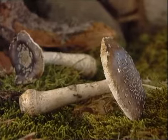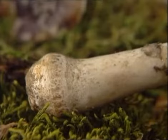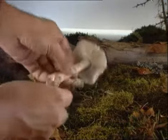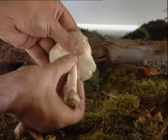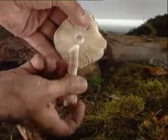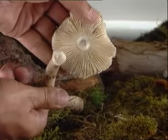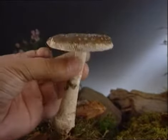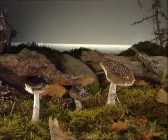Su anillo está situado en la parte inferior del pie en los ejemplares adultos y la volva suele mostrarse desgarrada. Su carne es frágil, húmeda y blanca, de olor y sabor suaves, pero cuidado porque su intoxicación puede ser bastante fuerte e incluso puede producir alteraciones del sistema nervioso. Este ejemplar es también bastante común en el País Vasco y se encuentra en bosques de coníferas y de frondosas, en pequeños grupos o habitando en solitario.